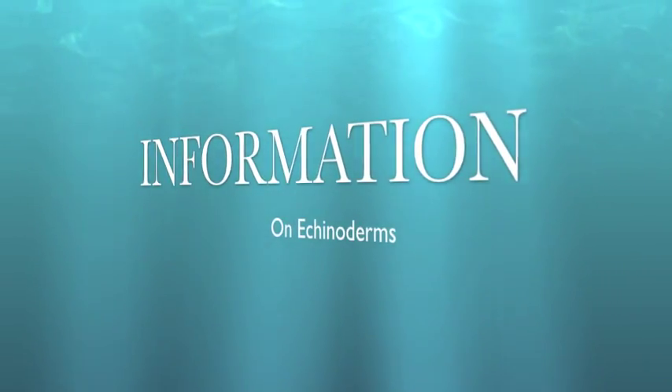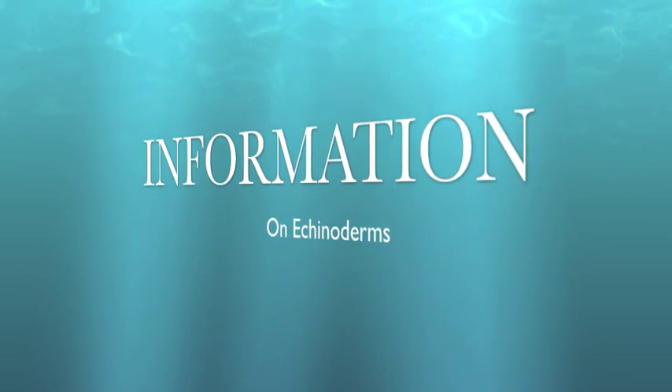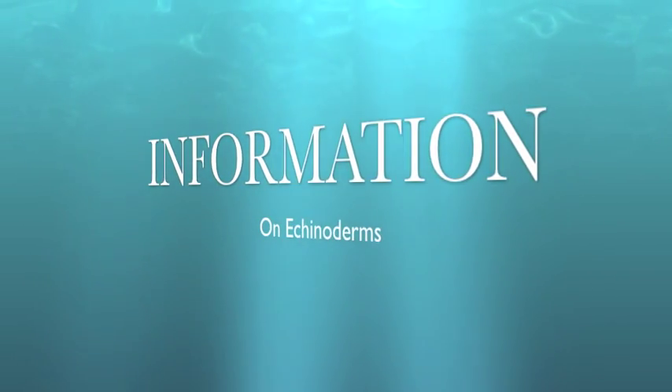Phylum Echinodermata consists of starfish, sea lily, sea urchin, sea cucumbers, and sand dollars. Most of these have radial symmetry. Here's something interesting: most of them do not have a brain, but they do have nerve nets, which are their basic sensory organs. They normally have organ systems like basic digestive tracts.